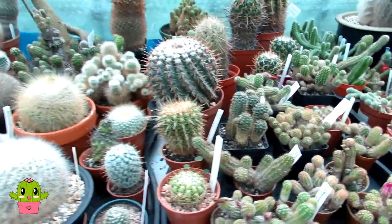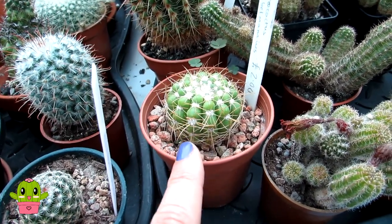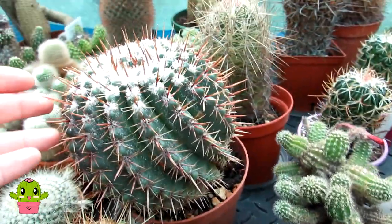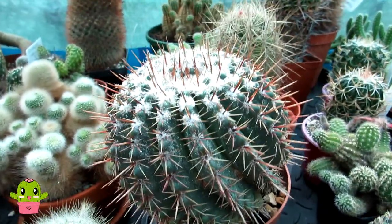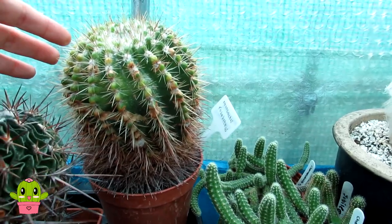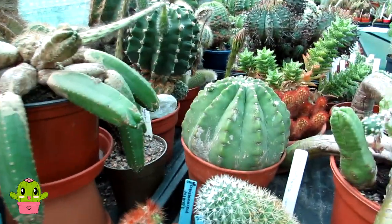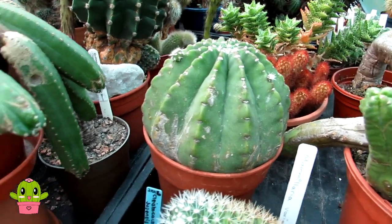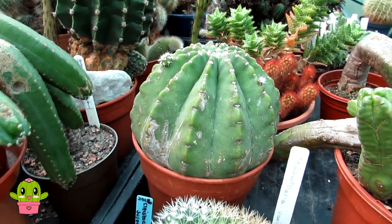Here I have some more globular cacti - these are Parodias also known as Notocactus: Notocactus uebelmannianus here and Notocactus roseoluteus. This is another Parodia Notocactus - don't have the ID on this one but it's a lovely globular one as well. And here is another Notocactus roseoluteus, again growing a bit more columnar as it ages - one I definitely have to repot this year as it's also bulging out of its pot. I also want to show some Echinocereus subinermis here, which is also very globular, though a lot of the subinermis sorts grow more columnar as it ages.